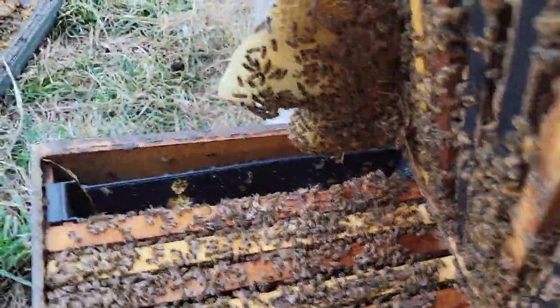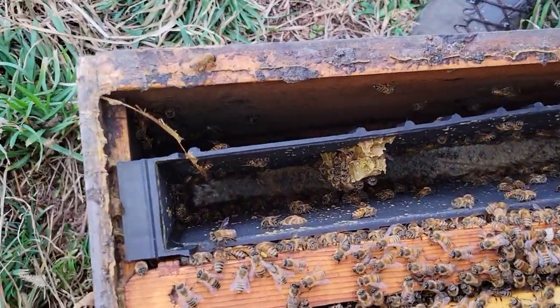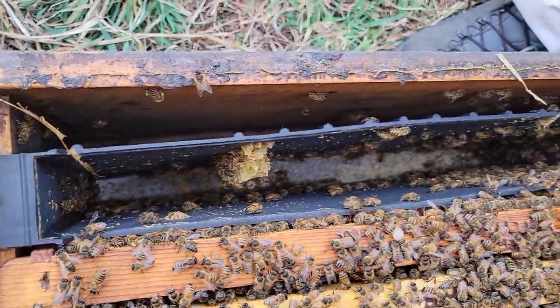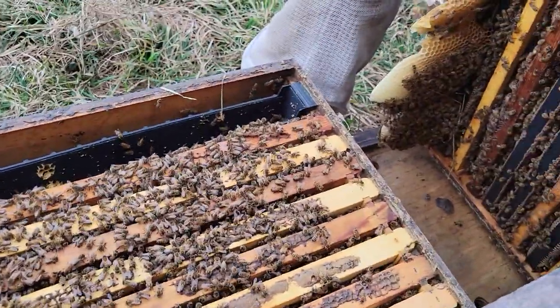It looks like they translated that right into brooding bees and built some nice comb. We also gave them syrup. So if you were asking whether it's too early to feed liquid syrup — there's your question answered.